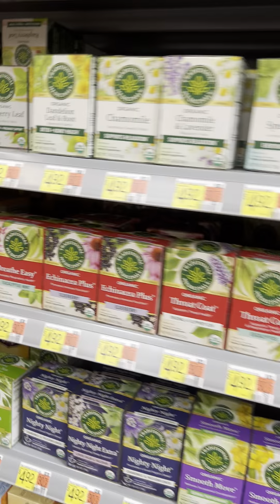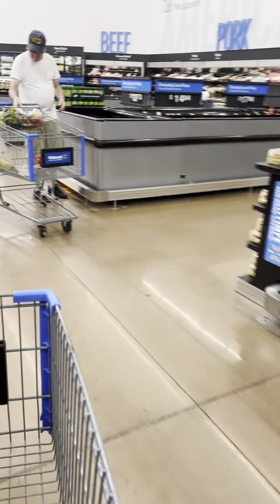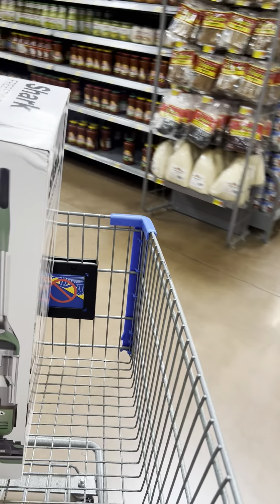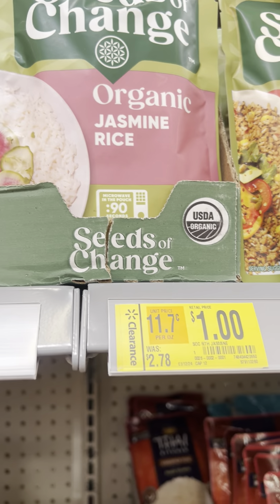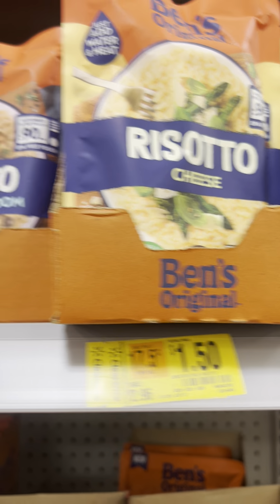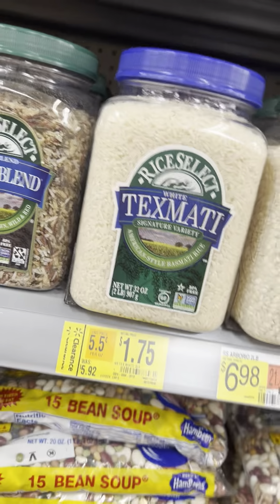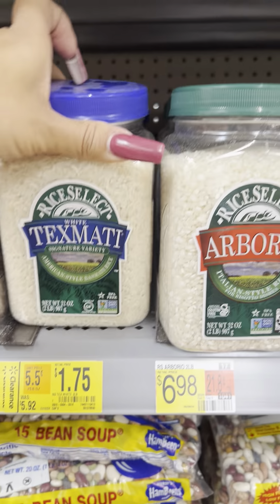If you're a coffee lover, check the coffee — a lot is on clearance. Moving to rice: rice packets for $1, bins for $1.50, others for $1. Jar rice from Rice Select — was $5.92, now $1.75. Still a few at this location.